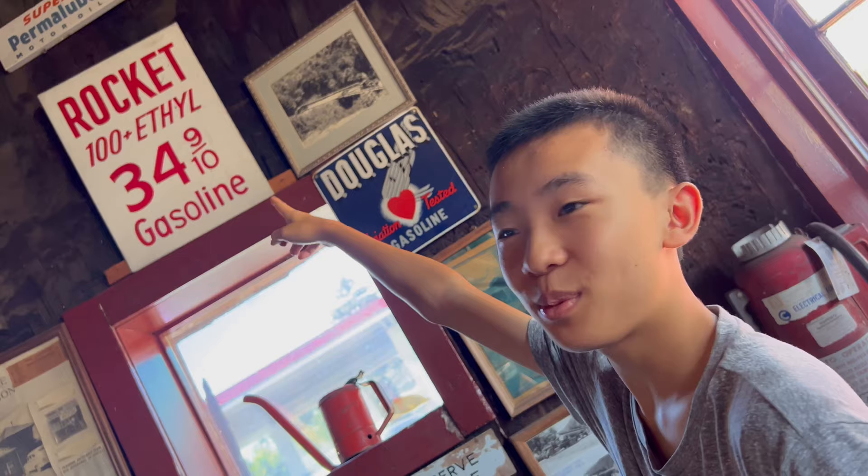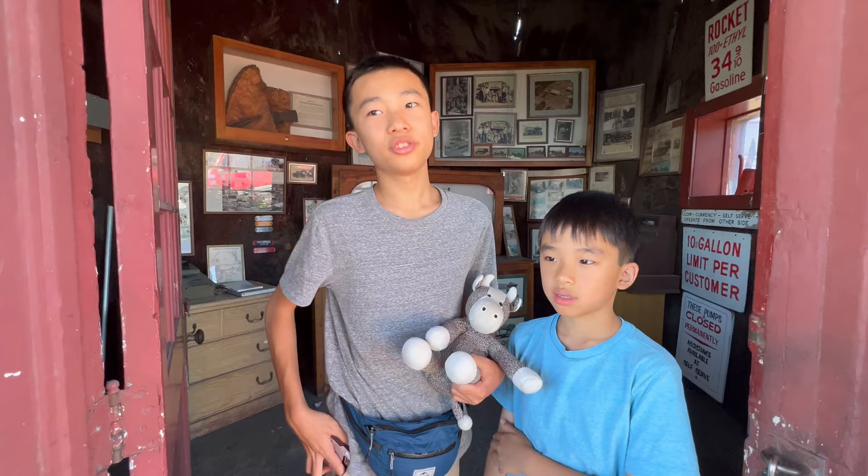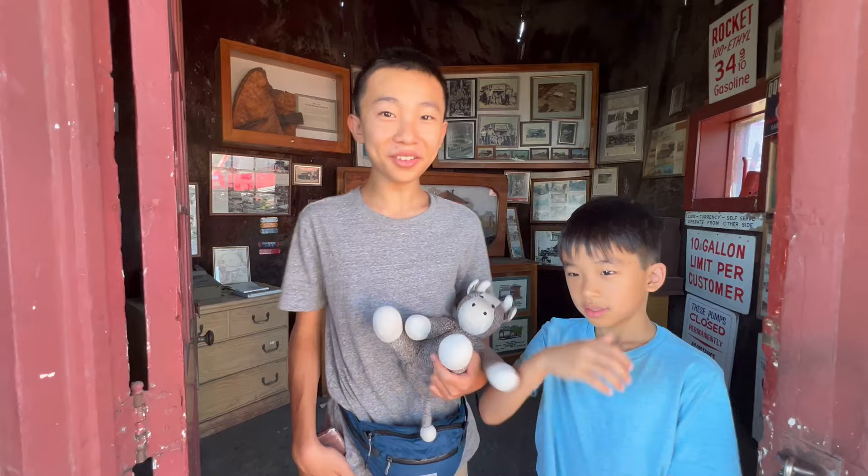This is how cheap gas was back then — 34 cents at 9.10, and now it's six dollars or more. That's like a 20 times increase. If you're in Ukiah, this attraction is worth going to because it takes like five minutes, and you go to the world's largest — yeah, it isn't that large.